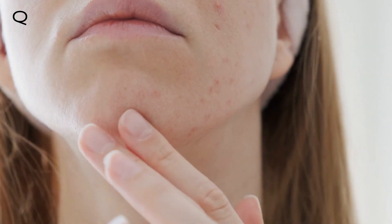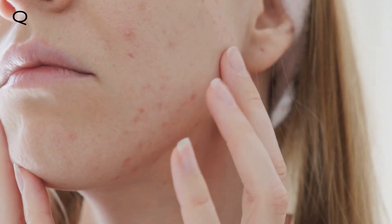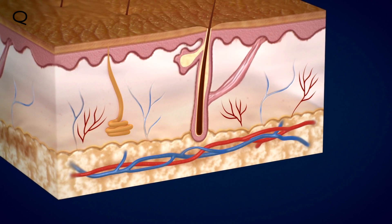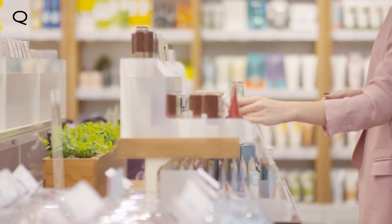Stimulating the cellular turnover cycle is one of the best ways to clear your complexion if you suffer from acne. The cellular turnover cycle is how fresh, blemish-free skin is possible, but over-the-counter products don't always do the trick.